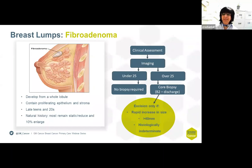Fibroadenoma develops from the whole lobule and contains proliferating epithelium and stroma, occurring in the late teens and early 20s. Most remain static, some reduce, but only 10% enlarge. If the patient is under 25, we do not biopsy; we only biopsy patients over 25, and if the biopsy is B2 or benign, we discharge the patient. Surgical excision is not advised unless the fibroadenoma is more than 4 cm in size or there is discord in the triple assessment.